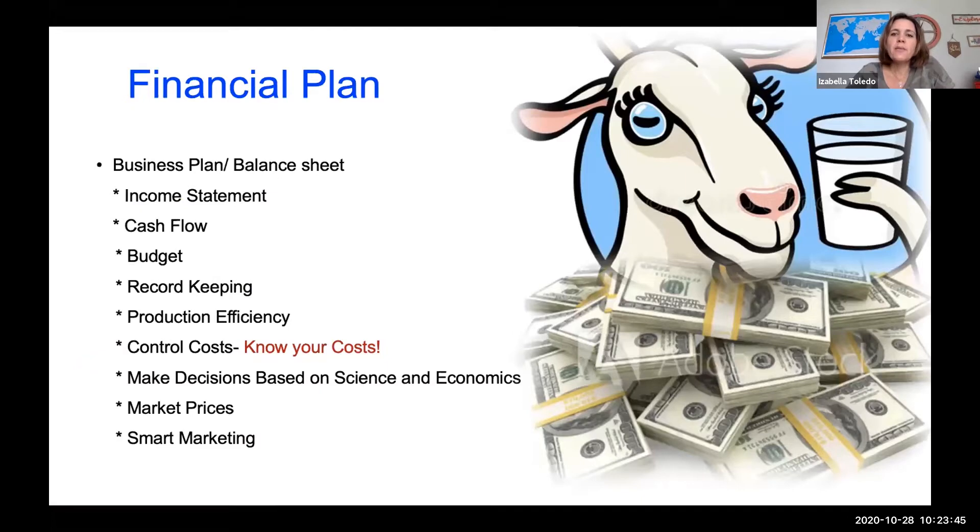If you're thinking about marketing your sheep and goat products, you should start by making a financial plan. That means you should have a business plan and a balance sheet. You should always know the income statement, the cash flow of your farm, and the budget you have to grow your farm and produce all these products. It's very important to keep record keeping.